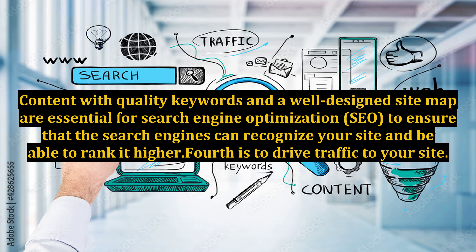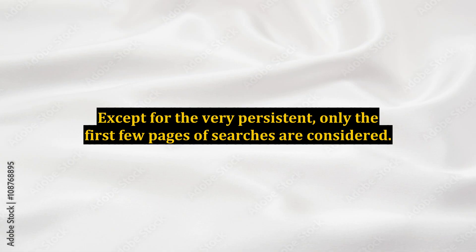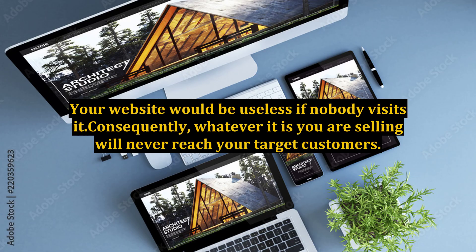Fourth is to drive traffic to your site. Internet users always use a search engine to search out the sites that contain what they are looking for. Except for the very persistent, only the first few pages of searches are considered. That is why it is important to have a high rank in search engines. Your website would be useless if nobody visits it; consequently, whatever it is you are selling will never reach your target customers.